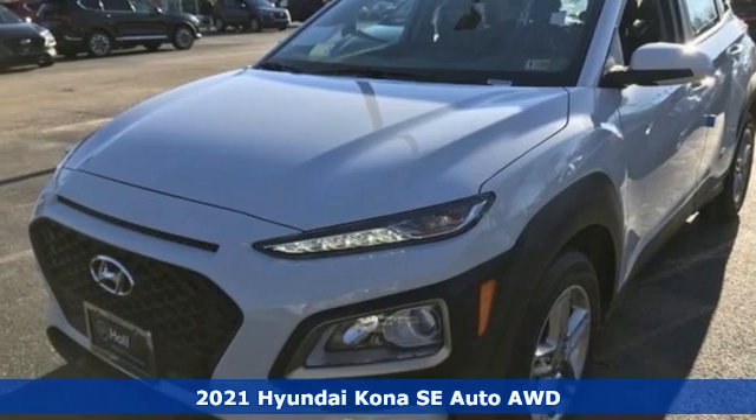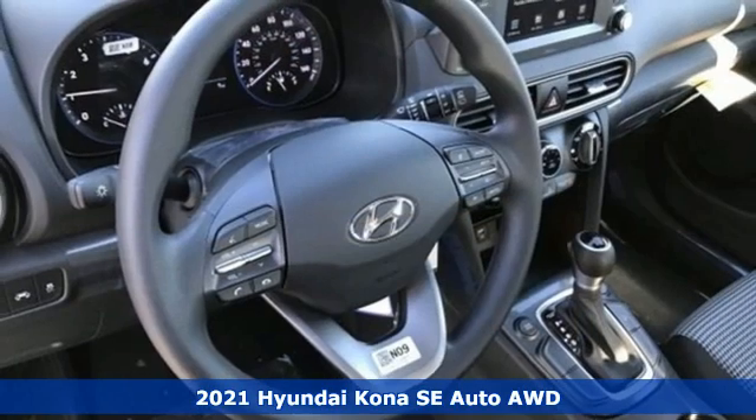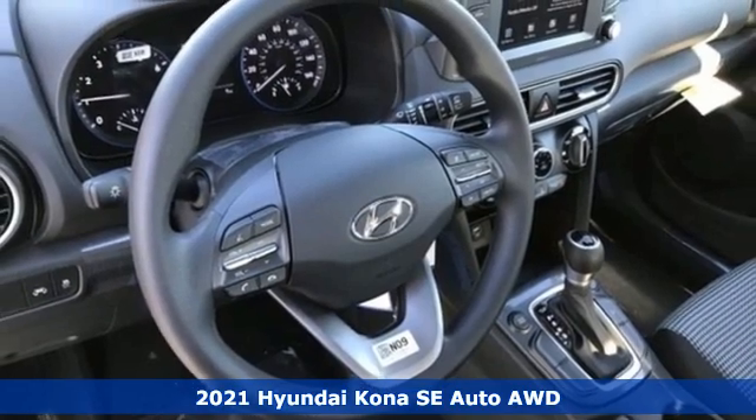It's a new 2021 Hyundai Kona. You live for what's next and the Kona is here to move you to it.